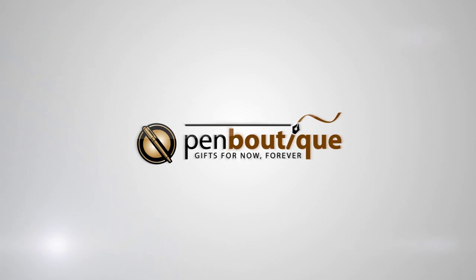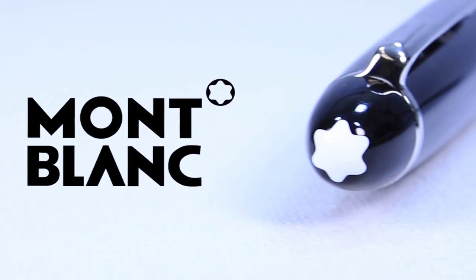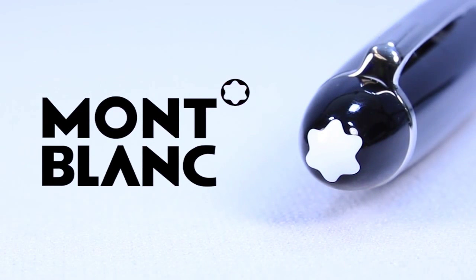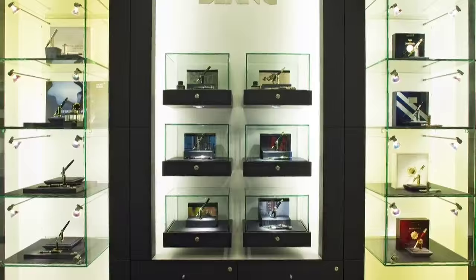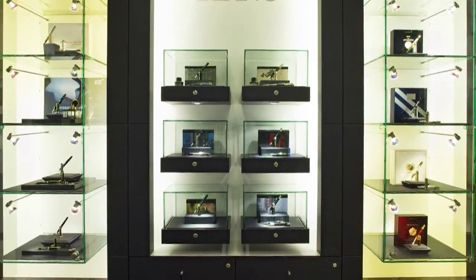Pan Boutique presents Mont Blanc, a showcase. For more than 100 years, Mont Blanc has set the bar for European craftsmanship. Today, we'll be taking a look at the history of this iconic manufacturer, as well as some of their most renowned and beloved products.